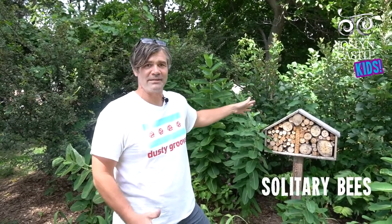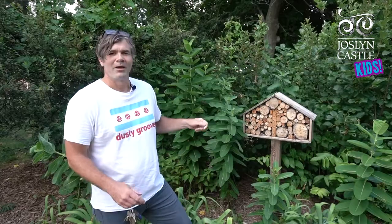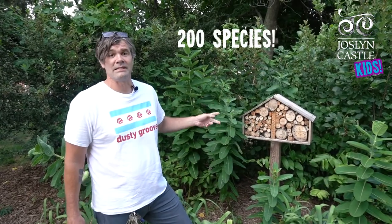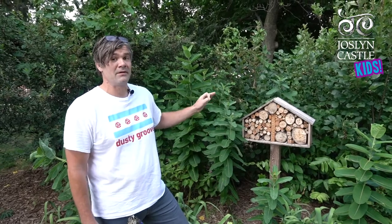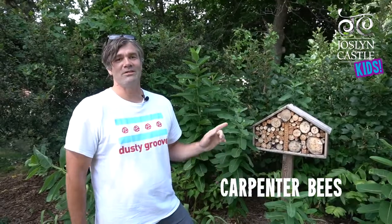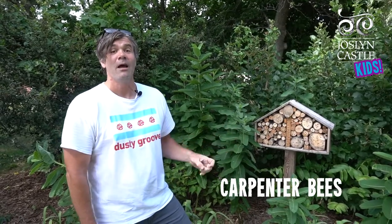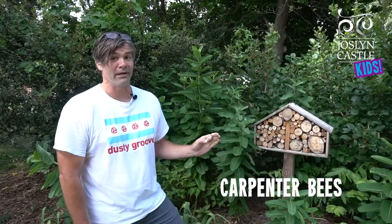We built these bee houses to create homes for solitary bees. Solitary bees are important pollinators for vegetable and fruit crops. There are approximately 200 species of solitary bees. The main solitary bee that we have here at the Jocelyn Castle is the carpenter bee. Carpenter bees do not produce honey, they do not live in hives, and they do not have a queen, but they are a very important pollinator.